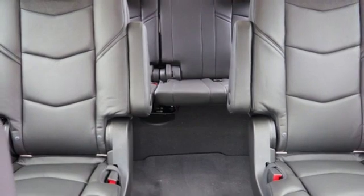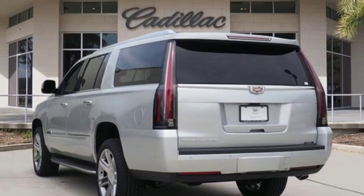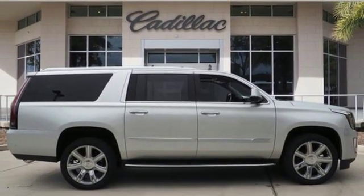Automatic parking assist, wi-fi hotspot, dual zone climate control, automatic transmission, hands-free lift gate, magnetic fluid-filled shocks, and power tilt-down heated mirrors.